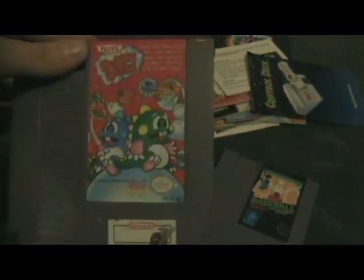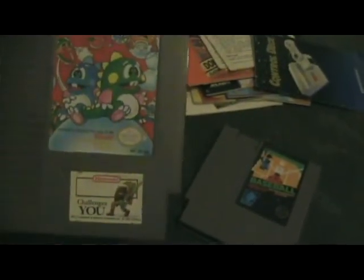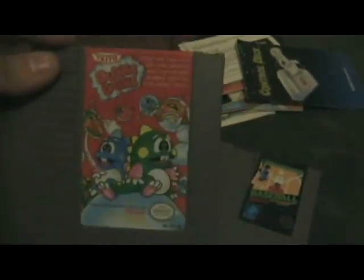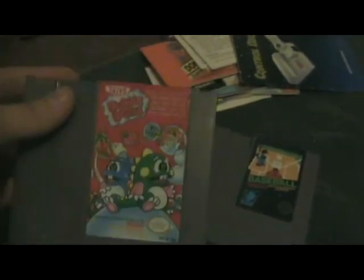Up next: Bubble Bobble. As you can see, I have a little link sticker down at the bottom — that's on a few of my games that I considered to be my favorites at the time. Bubble Bobble was extremely addictive and I loved playing it. I actually popped it in a couple months ago and spent a few hours just playing it.